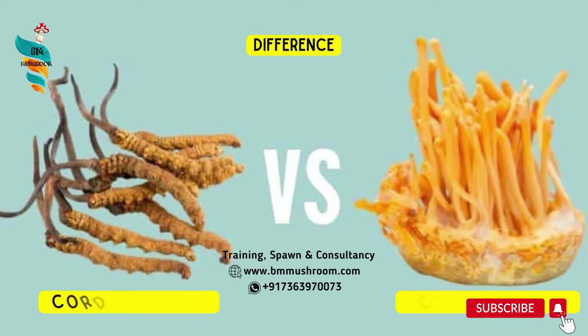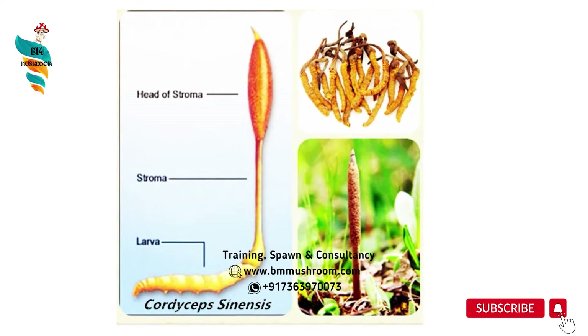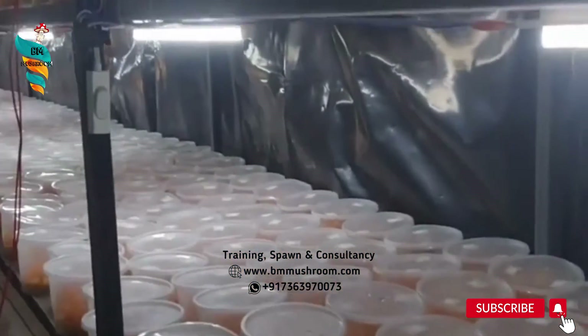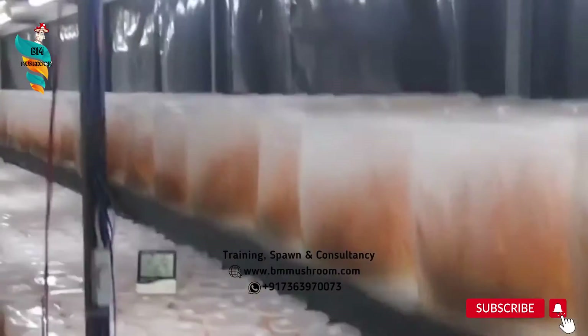So what makes it so pricey? Well, it's also known as the Viagra of the Himalayas. The main difference between Cordyceps sinensis and Cordyceps militaris is that the naturally found Himalayan cordyceps mushroom is Cordyceps sinensis, but the cultivated variety is Cordyceps militaris. The two species are so similar in properties that they share many of the same uses and benefits.